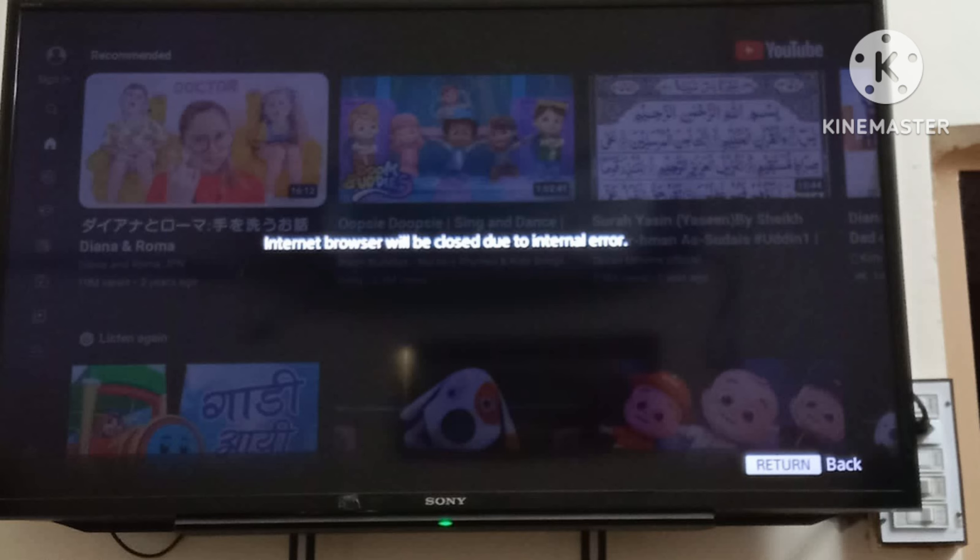Method 2: Do a factory reset. Go to the home page of your TV. Select Settings on the top navigation bar. Select System Settings, then General Setup, then Factory Settings, and confirm yes. Set up your TV and open the YouTube app.